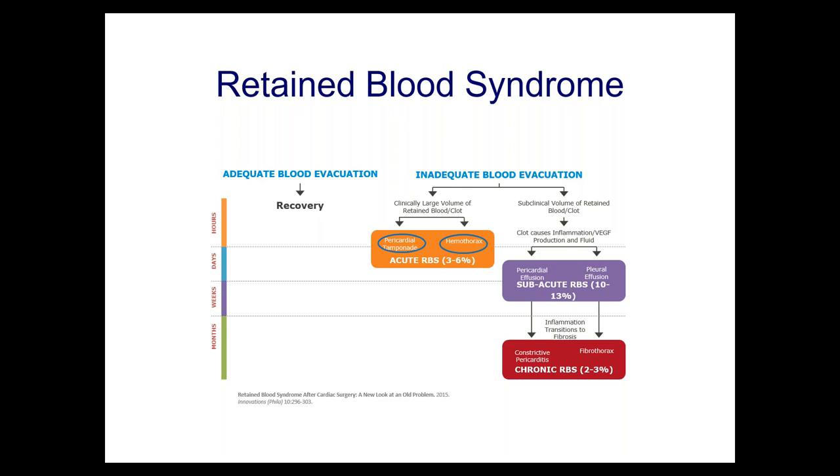We've all seen patients who are hypotensive with high CVP — first thing that comes to a cardiac surgeon's mind is tamponade. We've also seen patients with a whited-out chest requiring surgical drainage. Moving to the subacute phase, if we fail to evacuate the blood, the clot causes inflammation with inflammatory cytokines released, drawing more fluid into the area, leading to pericardial and pleural effusions. This subacute retained blood syndrome affects 10% to 13% of people and generally requires drainage treatment.